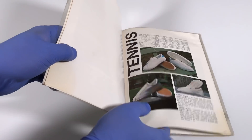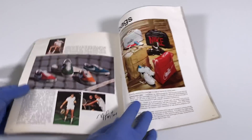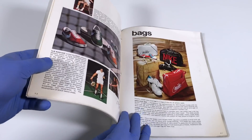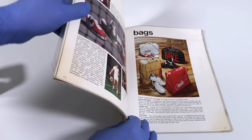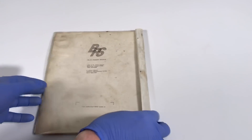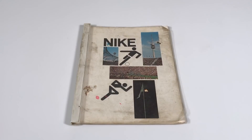We flip the page and get into tennis, then flip the page again to see more tennis shoes — notice they're bright and colorful, just like those basketball shoes we just looked at. Then the catalog wraps up showing bags — you can see four different versions of early Nike bags, very cool. We flip the page, get a couple blank pages, then the plastic cover, and there you have it: Nike's very first product catalog ever. Thank you very much, Mark Covert, for the catalog and for the signed book. I hope you guys enjoyed this video.